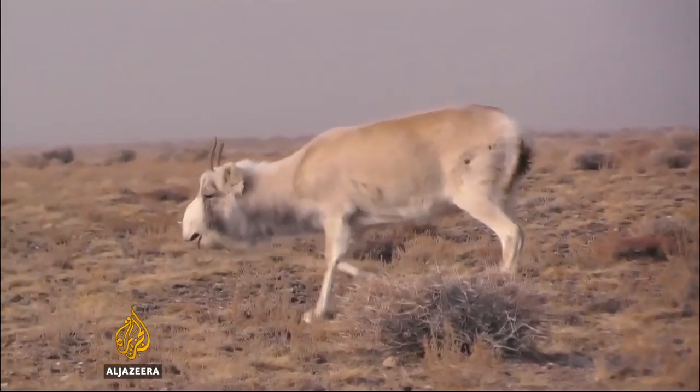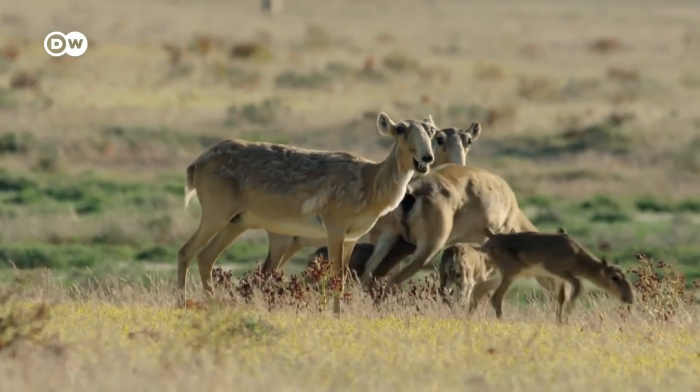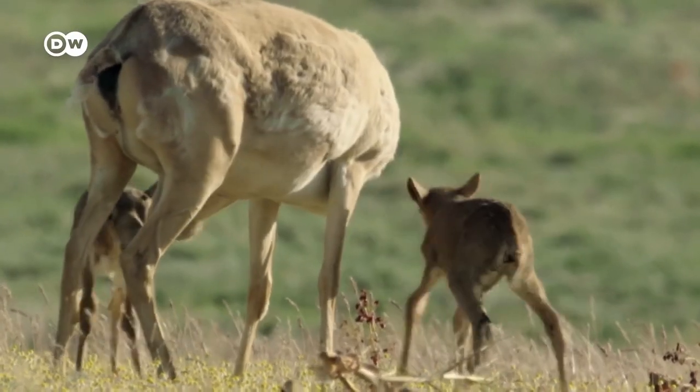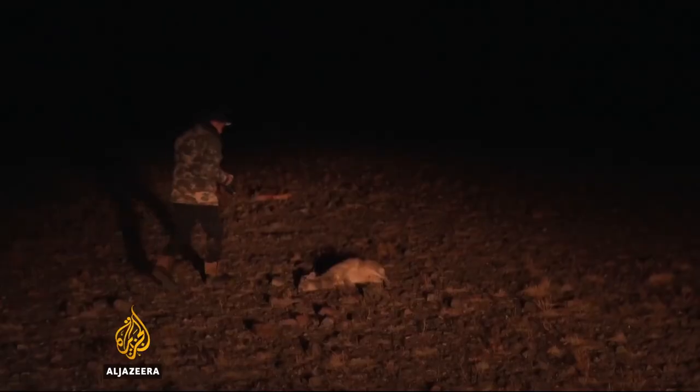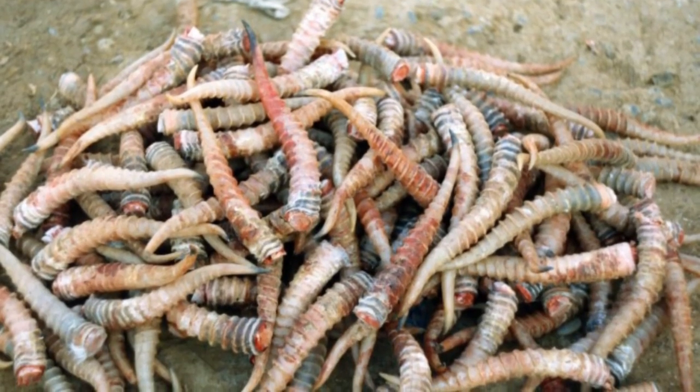These amazing creatures are a critically endangered species and it's estimated that there are only around 50,000 of them left in the wild. The main reason for their decline is hunting, both for their meat and for their horns, which are used in traditional Chinese medicine.